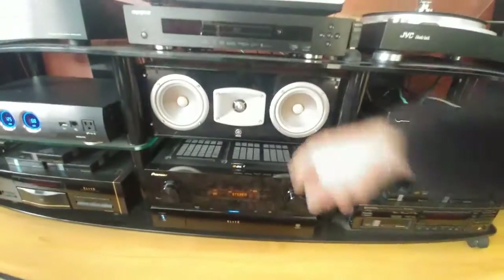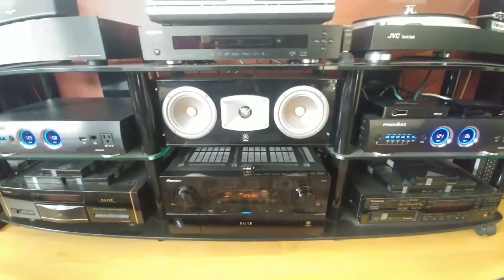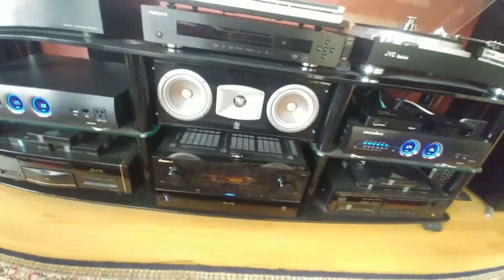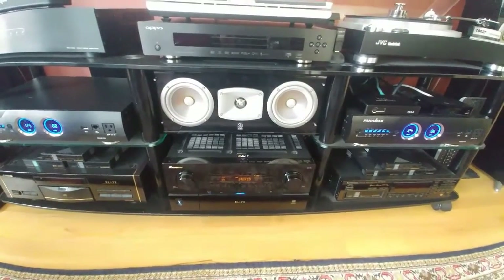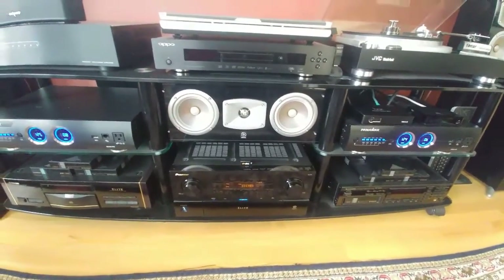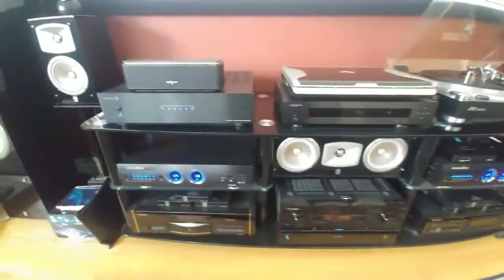My surround center speaker is also Yamaha — I love it, it sounds great and it's very affordable. They're not too expensive but they look great, they sound great. They have a piano finish color and it just looks amazing.